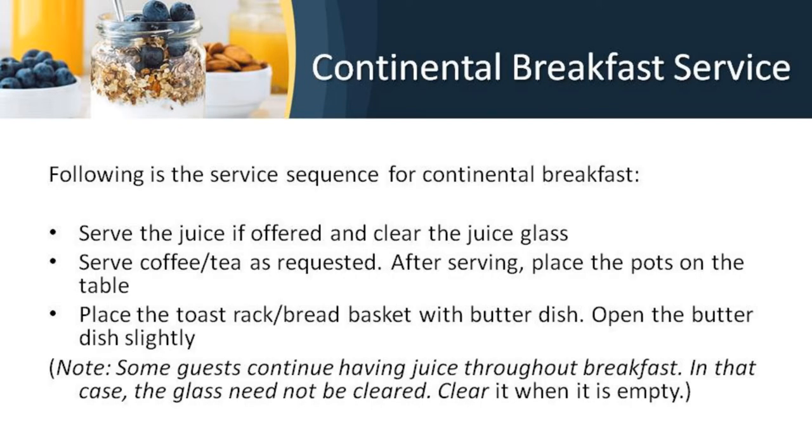The sequence of service for continental breakfast: Serve the juice if offered; if not, guests generally take it from the buffet. Clear the juice glass once finished. Serve coffee or tea as requested and after serving, place the pot on the table. If it's a tea pot, it can be kept on a hot plate on the sideboard. Place the toast rack and bread basket with butter dish, opening the butter dish slightly. The coffee cup is generally not cleared until the guest leaves the restaurant, and coffee should be kept served till the end of breakfast.